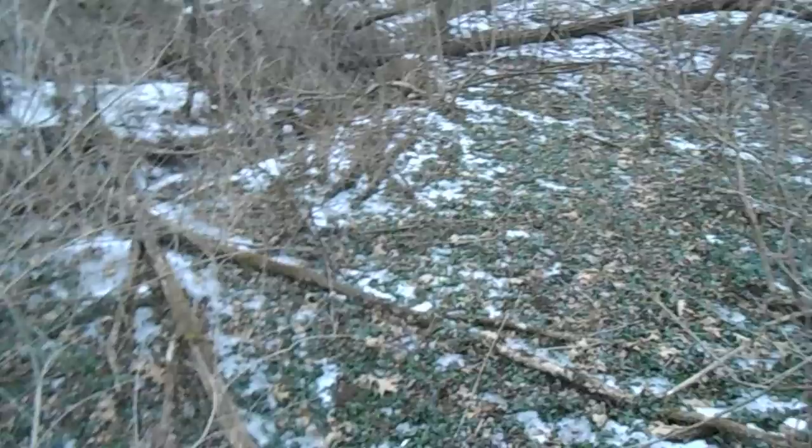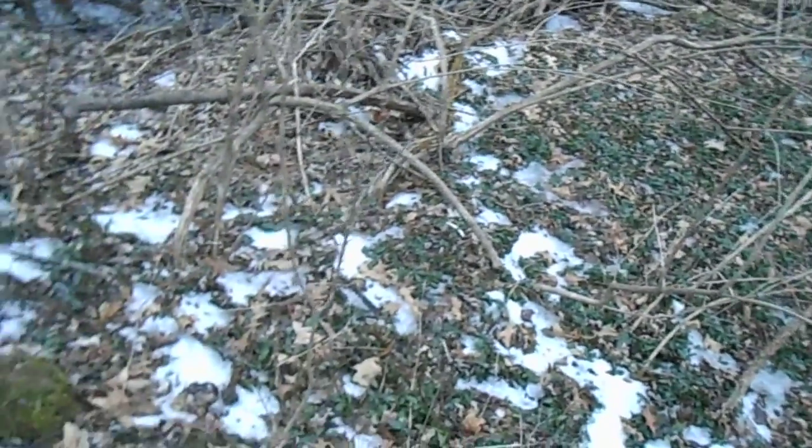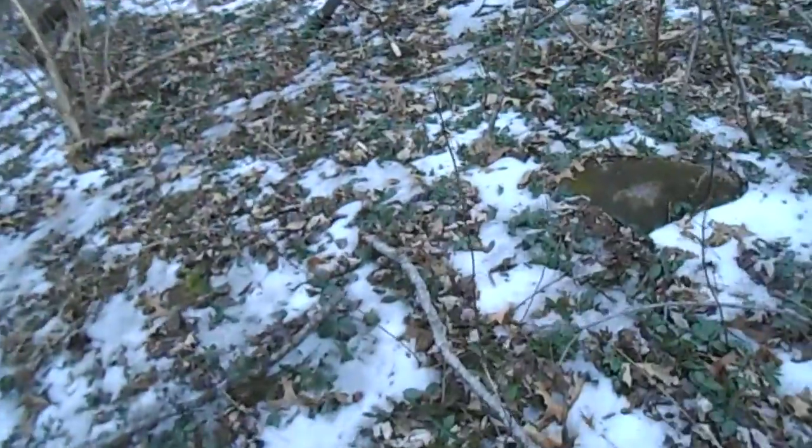It's a weed. And why people plant this, I have no idea. It's really not that attractive at all. I've seen better looking ground covers.